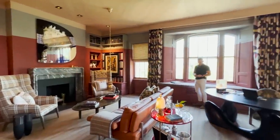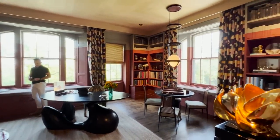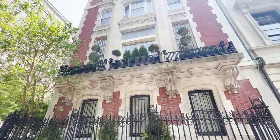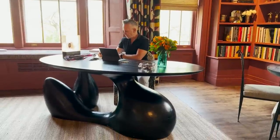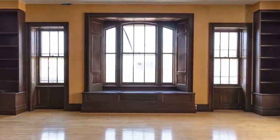On today's episode of Homeworthy, we're taking you inside the spectacular River Mansion on New York City's Upper West Side, currently on the market for $24 million, to show you how designer Jay Jeffers infused soulfulness and warmth into a once drab library.